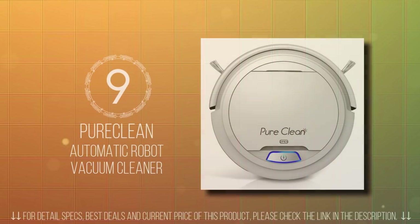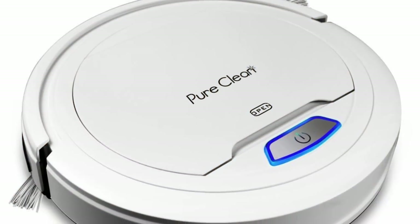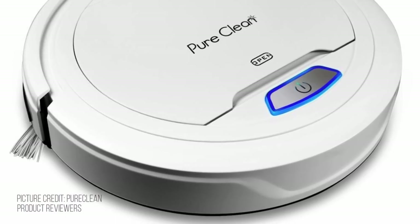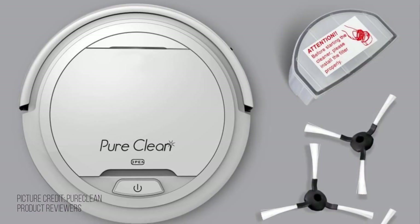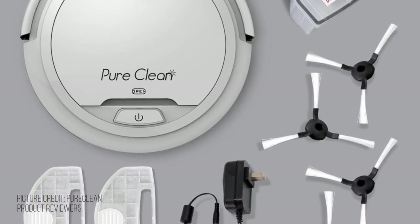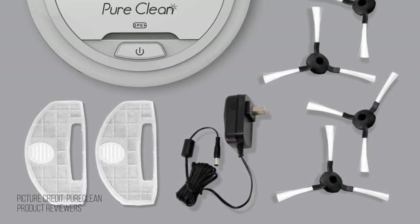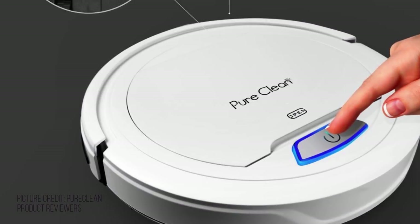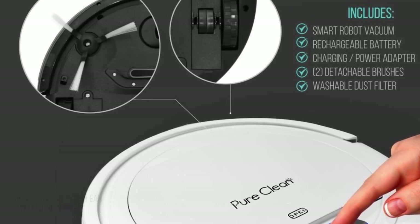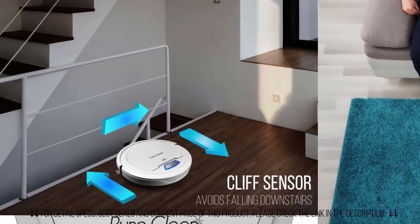In number 9, we have the Pure Clean Automatic Robot Vacuum Cleaner. Pure Clean Smart Vacuum Cleaner is a versatile and convenient little helper that keeps dust and dirt in check with minimal effort, and works best on hard surfaces and carpeted floors. It has a smart self-program that cleans your floor with its path navigation. If you have pets at home, its low-profile design can reach those hard-to-reach places under the couch or bed, where unwanted fibers and hair linger.